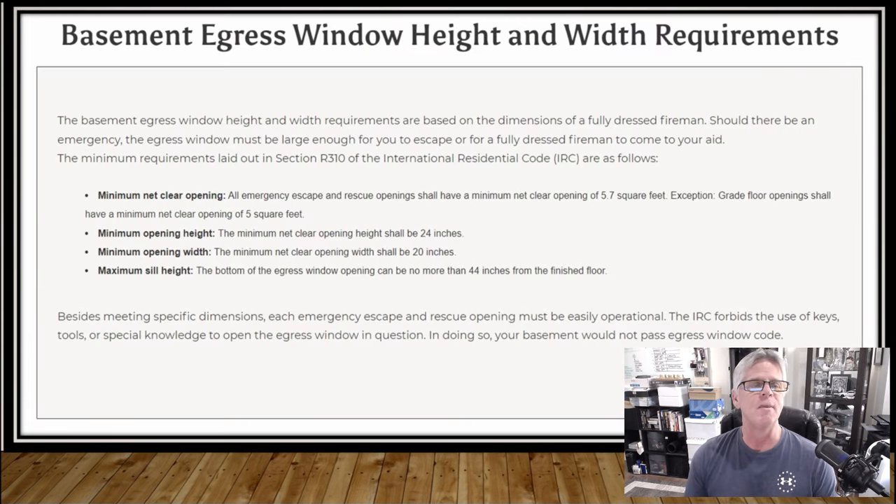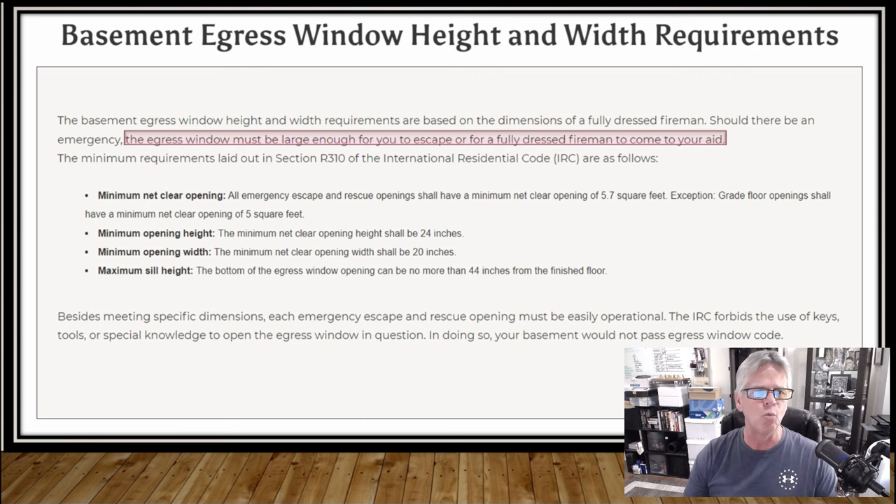So what are the basement egress window requirements? I'm going to go over the height, width, and a couple other variables that your code department is going to be looking at. The egress window must be large enough for you to escape, or a fully dressed fireman to come to your aid in case of a fire. You've got to be able to get out — it's got to be big enough for a firefighter with oxygen tanks on his back and all the safety equipment. He's got to be able to get in there and save you. In order for that to happen, these are the minimum requirements for sizes and other things they require.